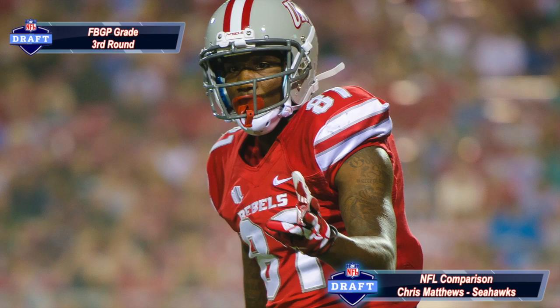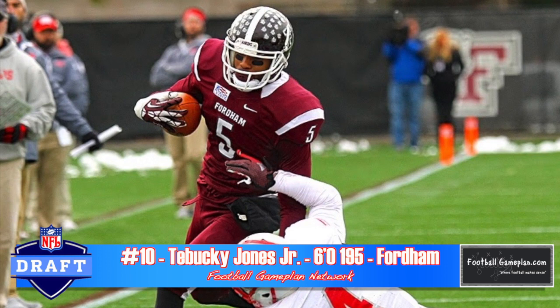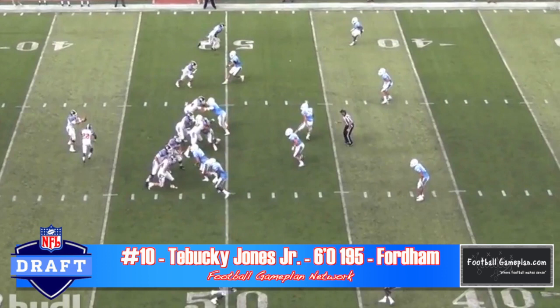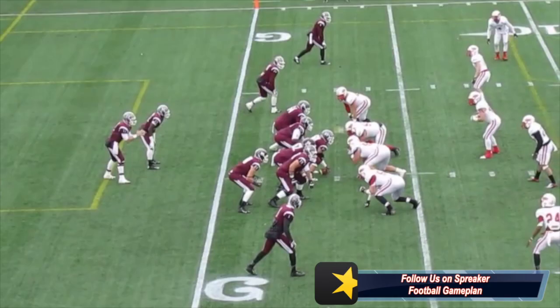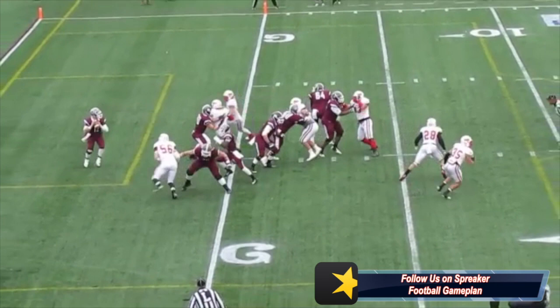Another talented player coming out of the Fordham program is Bucky Jones Jr., who runs excellent routes. He's extremely shifty and has great bursts — he's able to accelerate out of his breaks, which makes him very tough to defend throughout the course of a ball game. While his hands can be inconsistent at times, he can make the spectacular play. He's also a very good run-after-the-catch guy, and I compare his game to Robert Heron, who came out of Wyoming with the same skill set and now plays for the Tampa Bay Buccaneers.